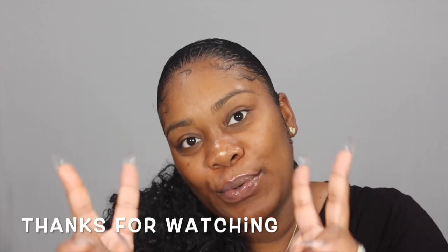Thank you guys for watching. I hope I introduced some things into your makeup collection that will make your makeup more flawless and easier, and I hope it doesn't break your bank. Until next time — I love you, peace.